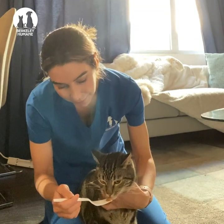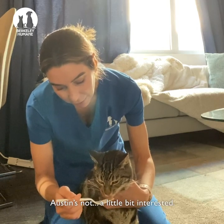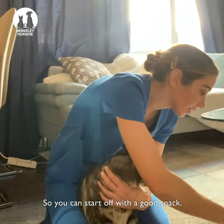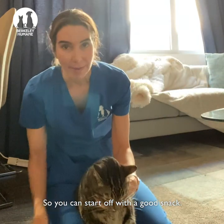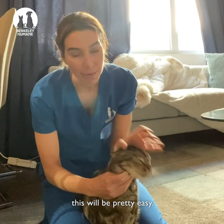Here Austin, you want some? Austin's not a little bit interested. Good boy. So you can start off with a good snack. He's purring and nice so this will be pretty easy.